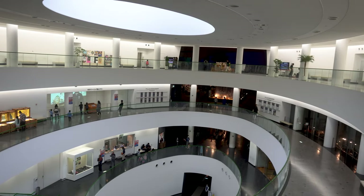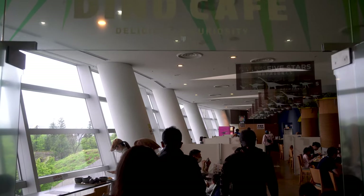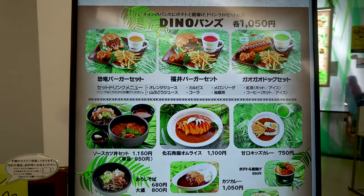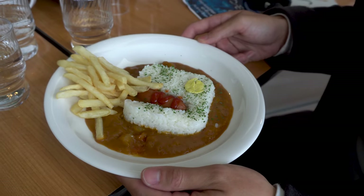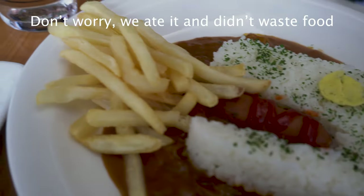We finally arrived at the Dinosaur Museum and we are so hungry and rushing to the restaurant. It's a dinosaur-themed restaurant — look at the menu, it's all about dinosaurs. So cute! So we ordered the kids menu. Even though we don't really want to eat this, we think it looked kind of cute and fun. It looks like a T-Rex head spewing out french fries.